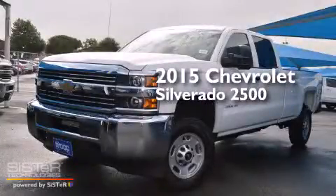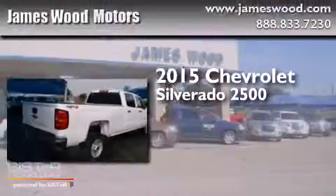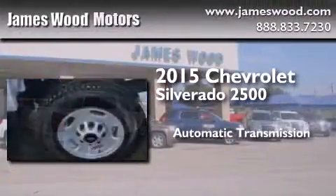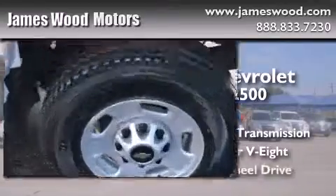This is a brand new 2015 Chevrolet Silverado 2500. This truck has an automatic transmission, a 6.0-liter V8, and 4-wheel drive.